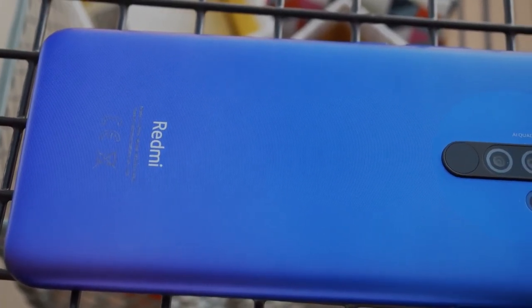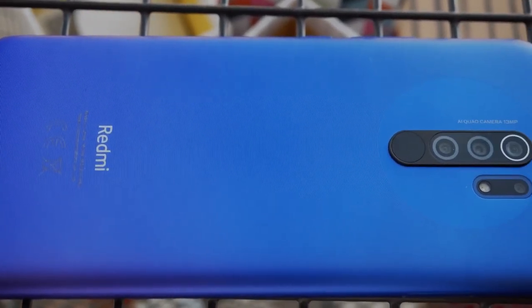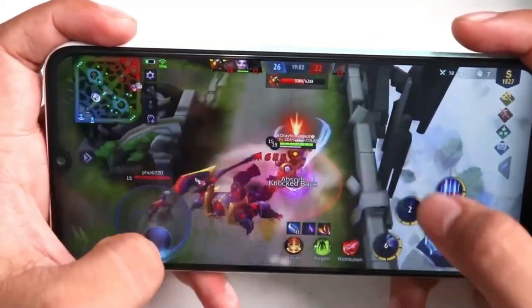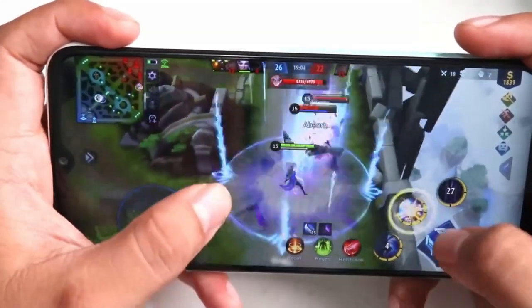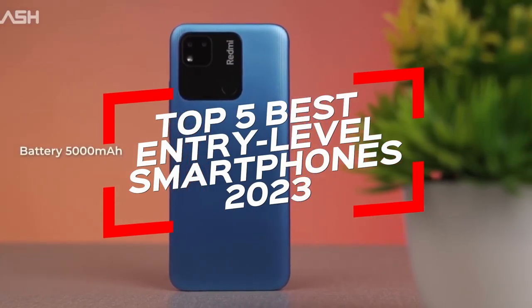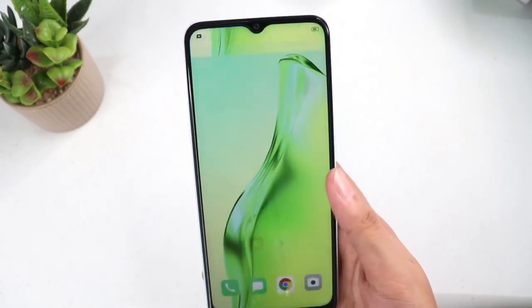Hey there! If you're on the hunt for the best budget smartphones that can give you a bang for your buck in 2023, then you've come to the right place. In this video, we'll be sharing with you the top 5 best entry-level smartphones for $100 in 2023 that are currently available in the market.